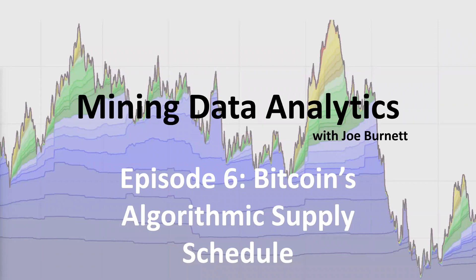Hey, everybody. Welcome back to the mining data analytics series with Blockware Intelligence. This is episode six, and we're going to be talking about Bitcoin's algorithmic supply schedule and how it leads to number go up technology — the world's best savings technology.